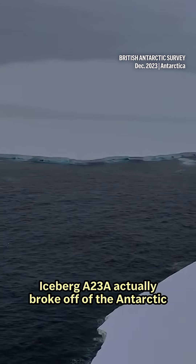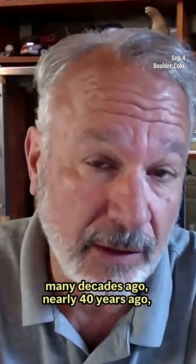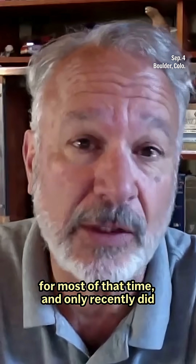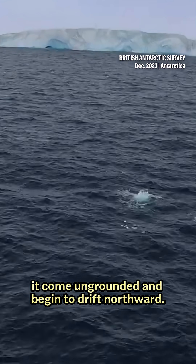Iceberg A23A actually broke off of the Antarctic many decades ago — nearly 40 years ago. But it has been stuck off the coast in Antarctica for most of that time, and only recently did it come ungrounded and begin to drift northward.